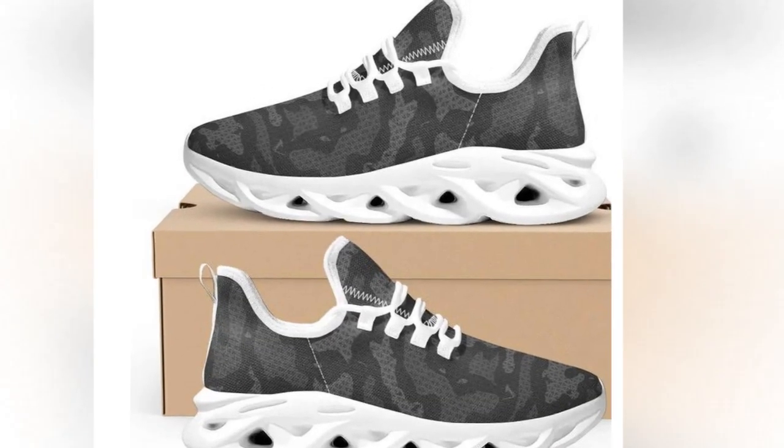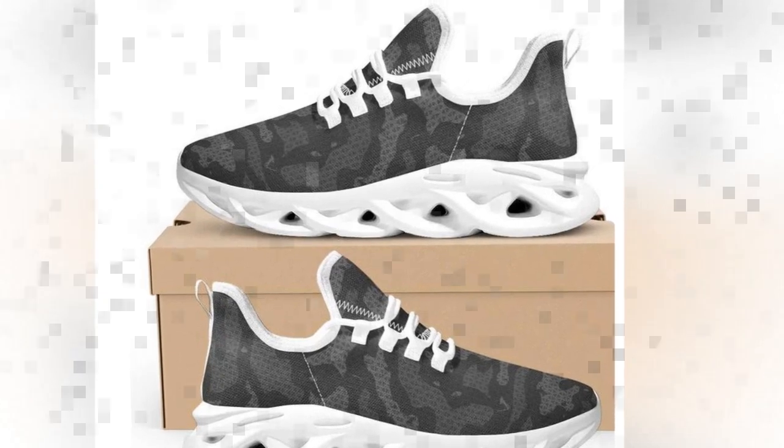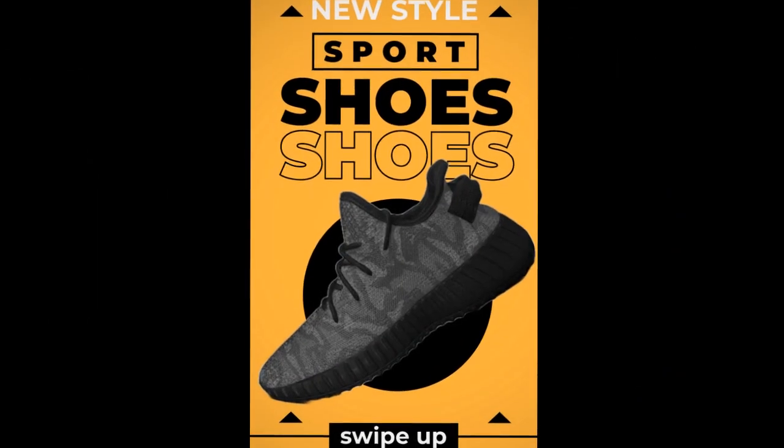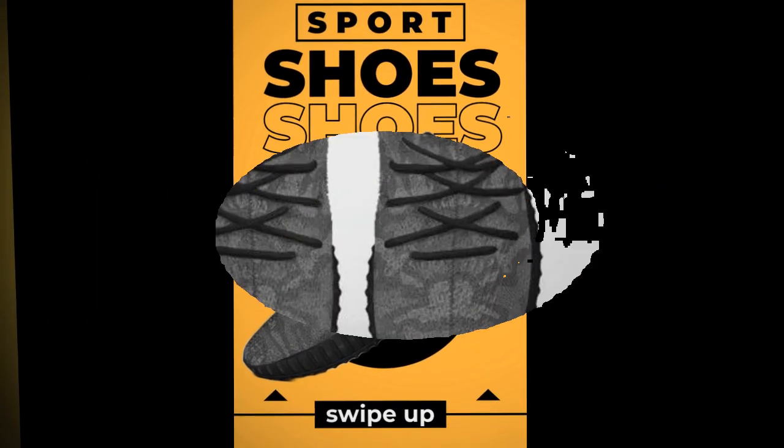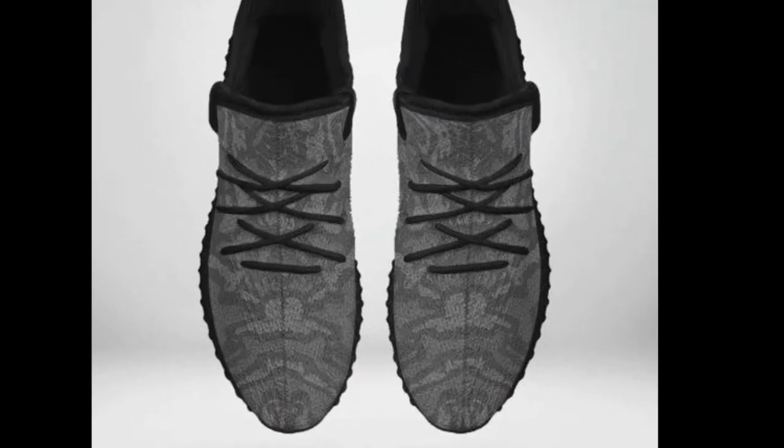Next, moisture-wicking mesh — the breathable upper mesh is a game-changer. It keeps your feet cool and snug, even on the hottest days. No more sweaty feet. These sneakers are also crafted for both durability and style, blending sleek design with rugged sturdiness. They're built to keep up with your active lifestyle.